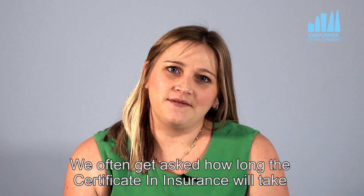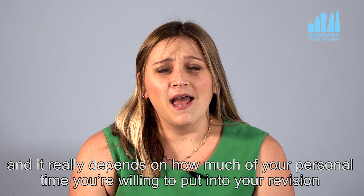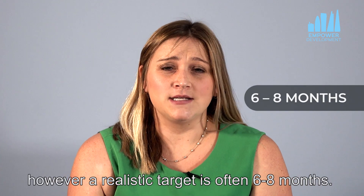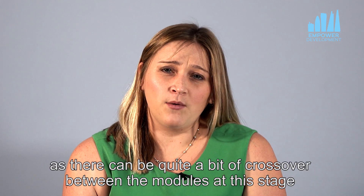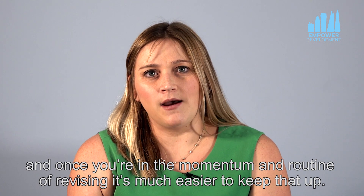We often get asked how long your certificate in insurance will take, and it really depends on how much of your personal time you're willing to put into your revision as well as how comfortable you are with exams. An ambitious target is four months, however a realistic target is often six to eight months. I do recommend sitting exams close together as there can be quite a bit of crossover between the modules at this stage, and once you're in the momentum and routine of revising it's much easier to keep that up.